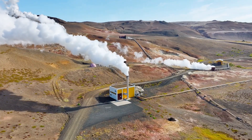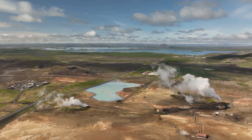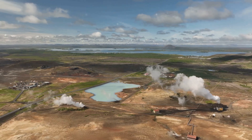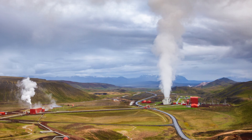Today, geothermal energy provides electricity to millions of people worldwide. Its use extends beyond electricity generation, with applications in heating and cooling systems. Geothermal heat pumps, for example, provide energy-efficient heating and cooling solutions for homes and buildings.